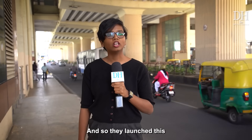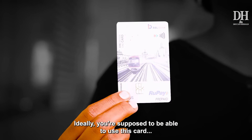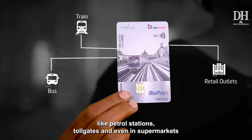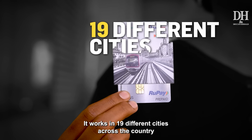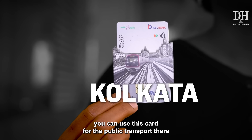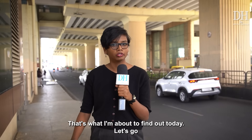And so, they launched this. This is the National Common Mobility Card, or the NCMC. It was launched in 2019 with the vision of 'One Nation, One Card.' You're supposed to be able to use this card for payments on a bus, in the train, as well as in retail outlets like petrol stations, toll gates, and even in supermarkets. And it doesn't just work in Bengaluru — it works in 19 different cities across the country. So if you're a resident of Mumbai and you suddenly find yourself in Kolkata, you can use this card for public transport there. How well does this card work? That's what I'm about to find out today.